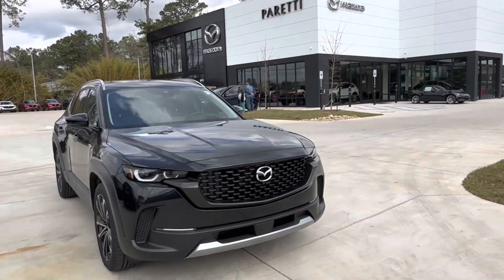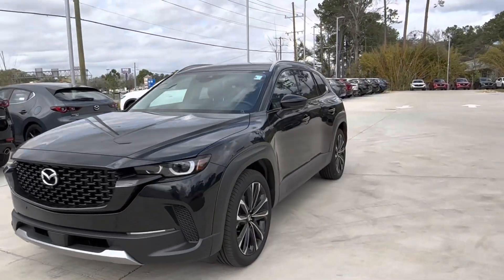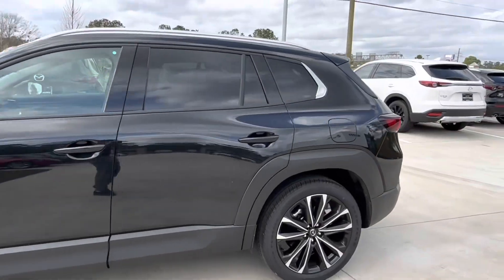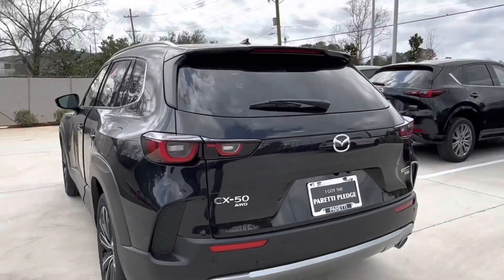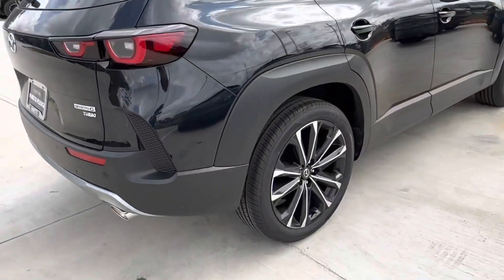Thank you for choosing Pretty Family Dealers for your next vehicle purchase. Today we have our brand new 2023 Mazda CX-50 Turbo Premium Plus. This vehicle features a jet black mica exterior with chrome accents, as we can see back here with our CX-50 Mazda badging.